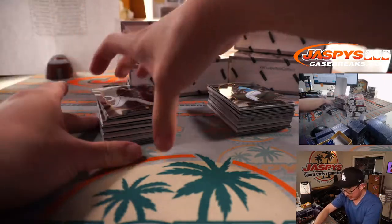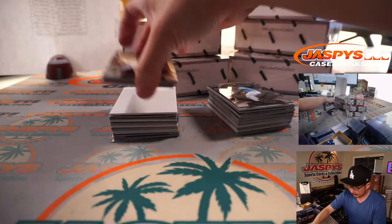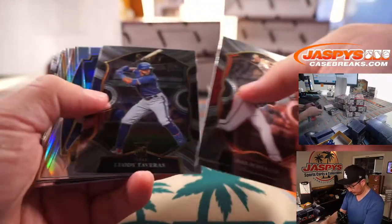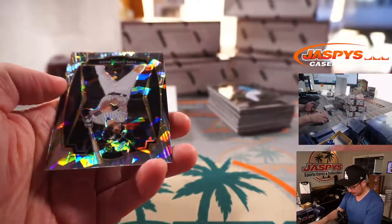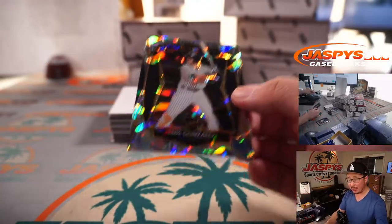First box, pick your team five — good luck everybody. Luis Gonzalez, four out of 25, cracked ice for the White Sox — that's for Jonathan. And we got an out of 199 Jordan Yamamoto jersey and autograph.